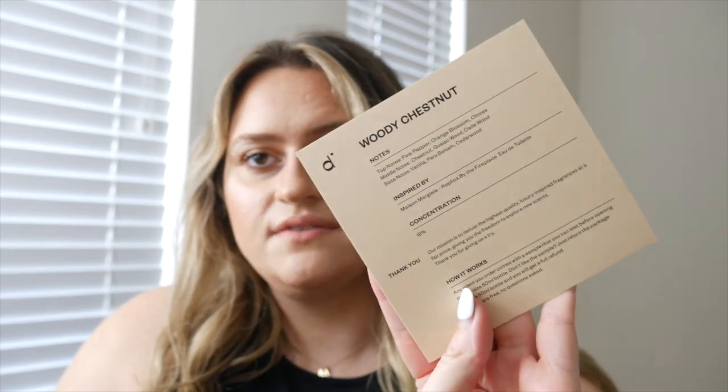The woody chestnut vibe is really fitting — sweet but earthy. My boyfriend might even like it; it seems kind of unisex. Dossier always includes cards telling you everything about the fragrance — notes, the scent it was inspired by, and the concentration. If you don't like a scent, you can return it for free and get a refund or pick a new one. I also love that they donate all returned fragrances, which is a more sustainable way to deal with waste.